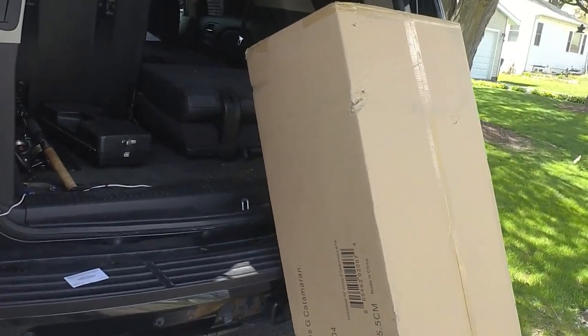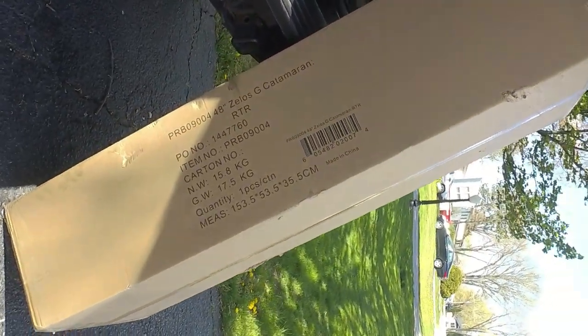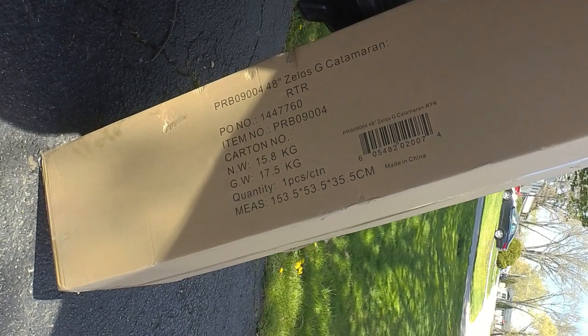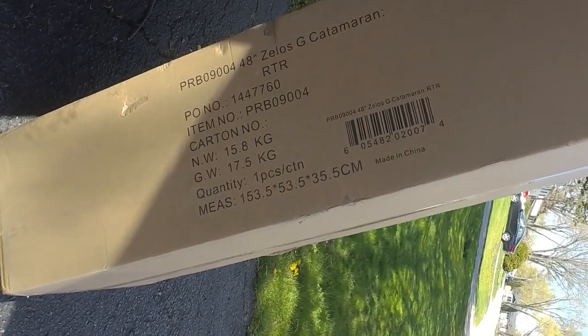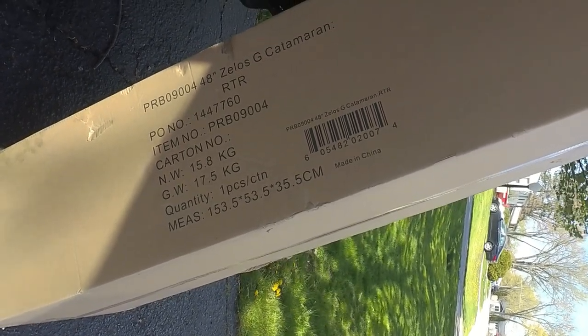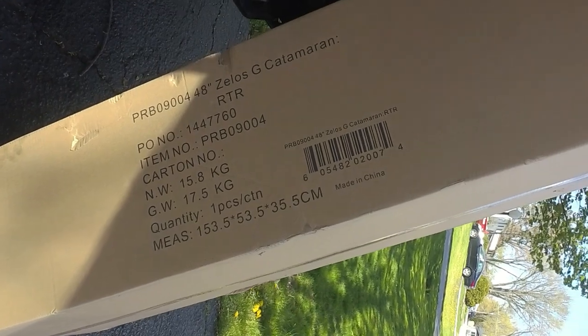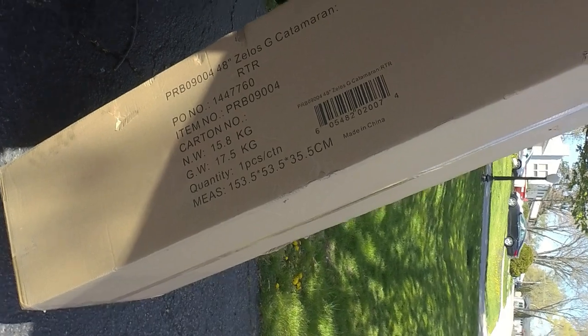Holy cow, you got it out already — that is a big box. Well, let's see, I haven't told anybody what it is. It says PRB 090409-004, 48 inch Proboat Gas Catamaran — G for gas, ready to run. Dude it's cold out here, let's get this thing in the house instead of doing the unboxing outside.